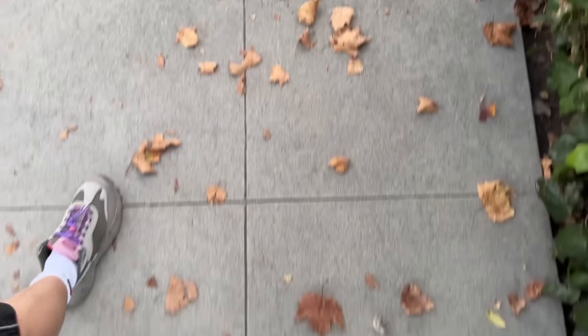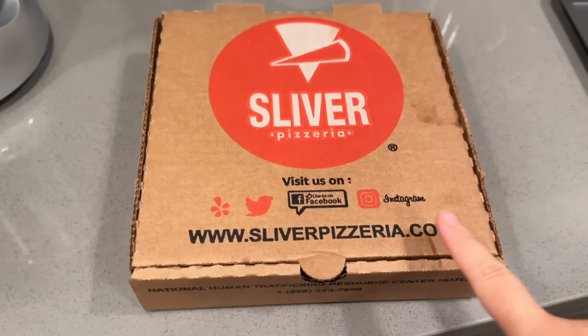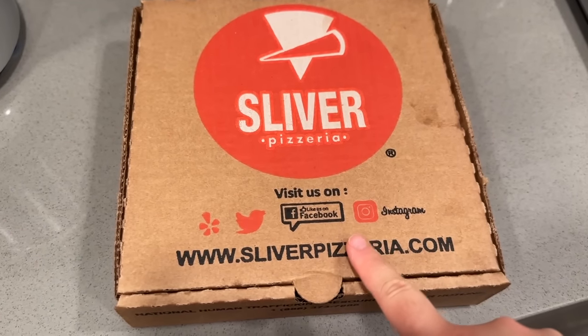Look at the fall leaves - crunch crunch crunch crunch - I love fall! Alright, we are back from our walk. It was so hot today and speaking of which, it reminded us that tomorrow in Davis it's gonna be like 93 degrees in October - not super excited about that. I was so excited to walk around and stuff but I don't know how much we're gonna really walk around because it's gonna be so hot.